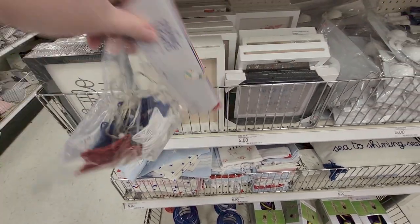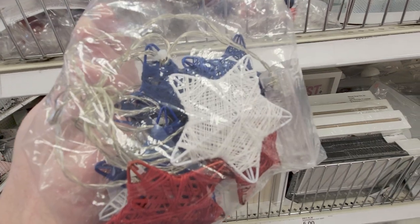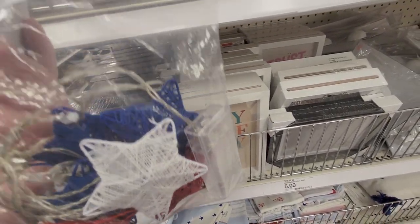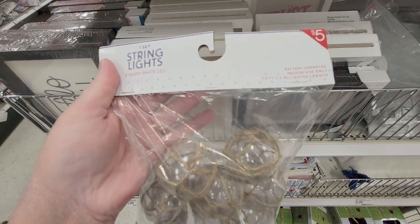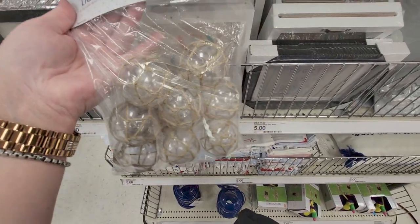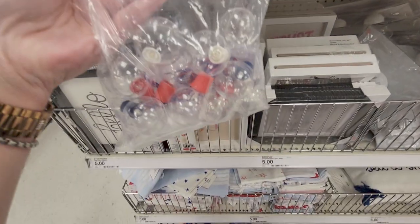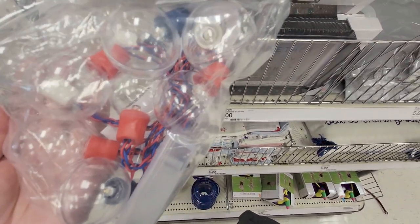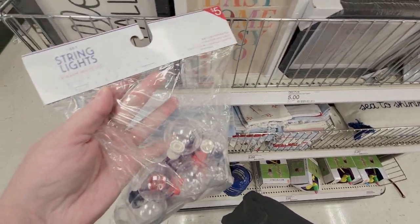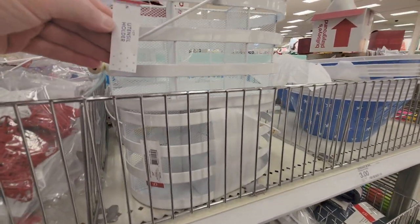They have string lights with stars — you get eight on a string, really pretty, five dollars. It's a three-and-a-half-foot length. There's also one with jute twine over the bulbs — eight lights, five dollars, three and a half feet, battery operated. And these right here are red, white, and blue on a red and blue string — battery operated. Great for Fourth of July and summer decor.